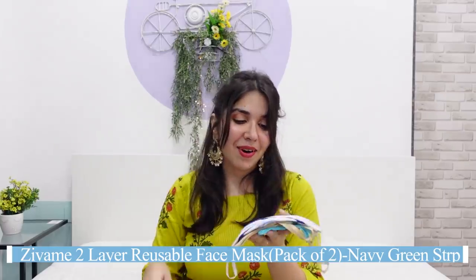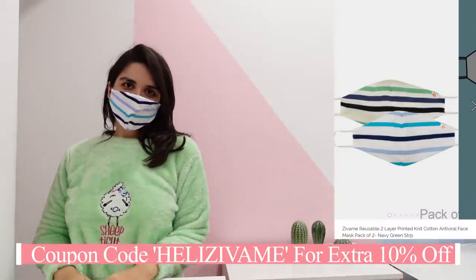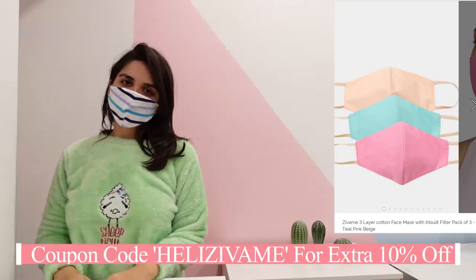And then there are masks. I got this stripey one — it's fun, it's pretty cute. I've used Zivami masks before and they have not turned hard at all. So I wanted to take this one because they last long and look good.